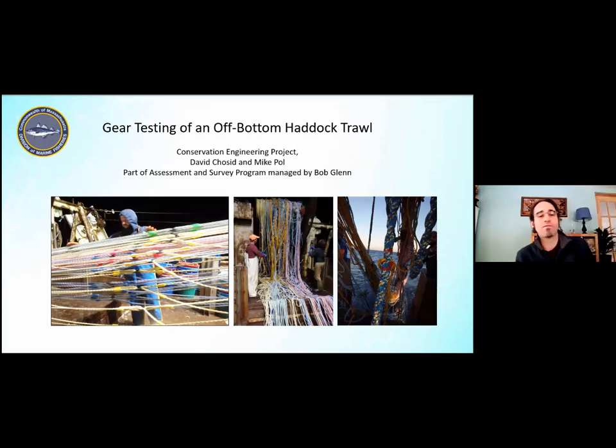Welcome everybody. Today I'm going to be talking about the gear testing of an off-bottom haddock trawl. Thanks so much to Carrie for putting these things together. I'm with the Conservation Engineering Project, which consists of myself and my boss Mike Pole, and as Gary said, we're part of the assessment survey program managed by Bob Glenn.